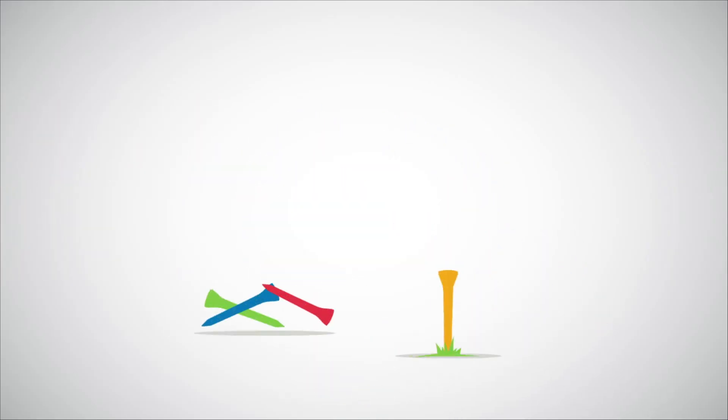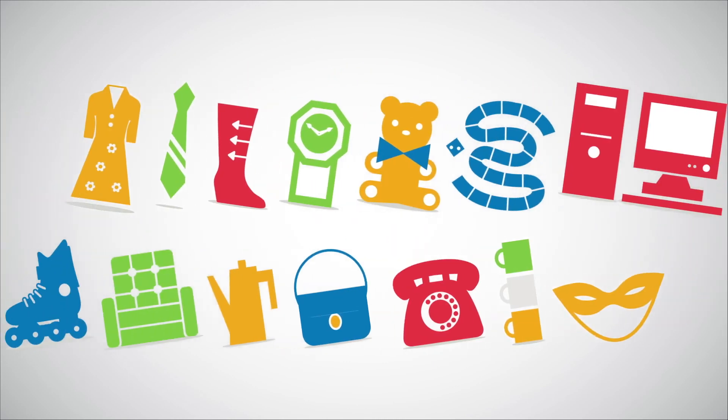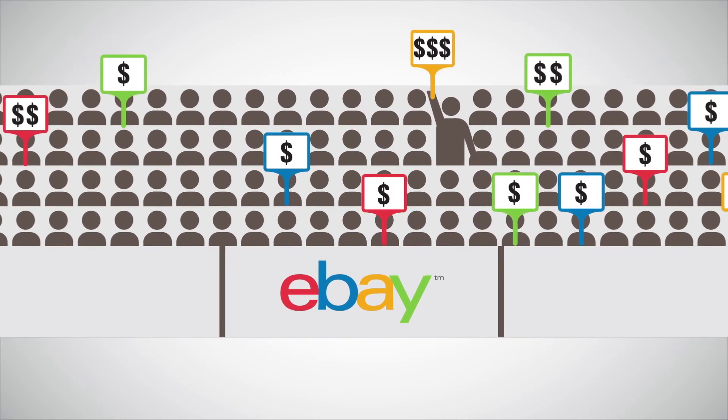Whether you're selling a tea set or a million other items, creating an effective listing can help increase your chances of making a sale. Just remember these helpful tips when listing your item to attract more potential buyers.